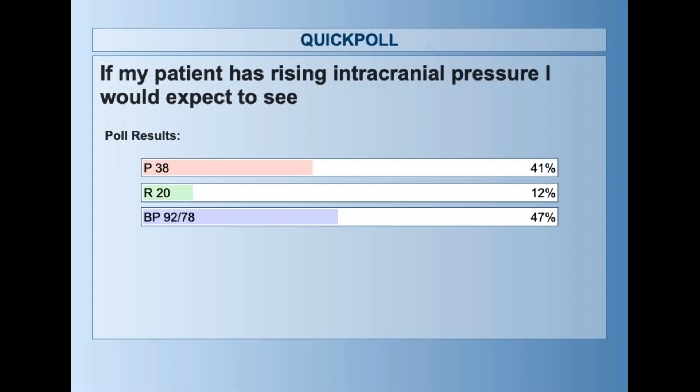Where we have trouble is these trends in vital signs. In shock, the blood pressure drops and the pulse goes up. With increasing intracranial pressure, when we start to herniate the brain, the pulse goes down and the blood pressure goes up.